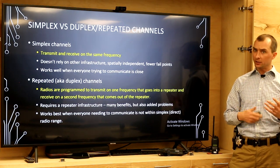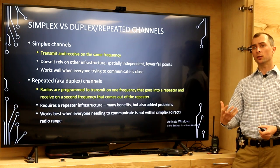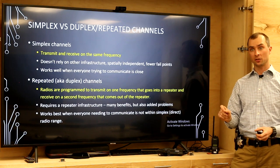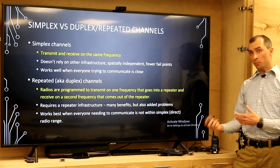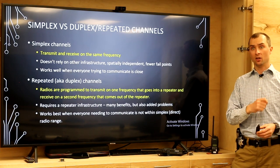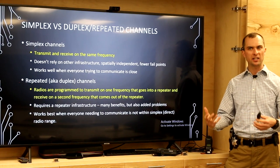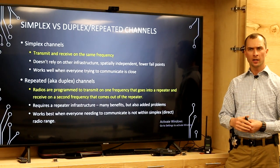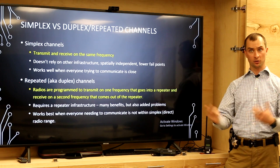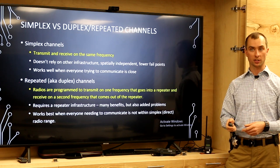Let's talk about types of radio channels and how they're programmed. TAC channels are generally radio to radio — also called simplex, meaning your radio receives and transmits on the same frequency. Then there are duplex channels, which are typically repeated channels. Your radio transmits on one frequency but listens on another, allowing you to use a mountaintop repeater or a portable repeater. You transmit on one frequency, the repeater listens and rebroadcasts on a second frequency, so everyone whose radio is programmed the same can access that repeater and hear the output.